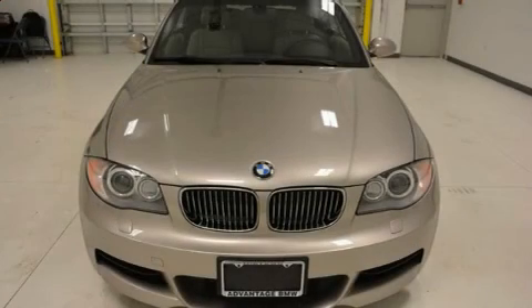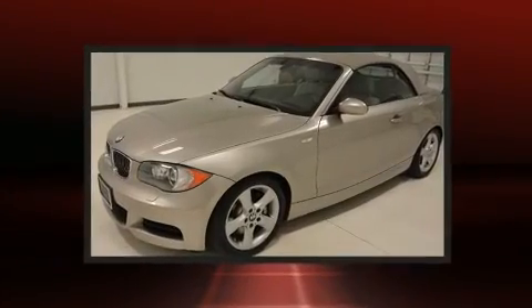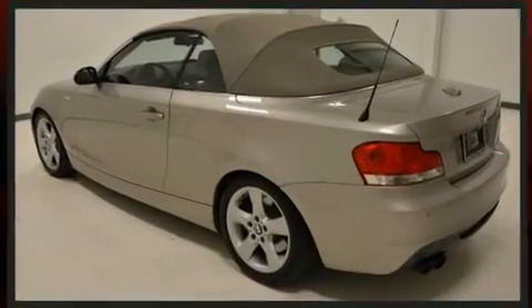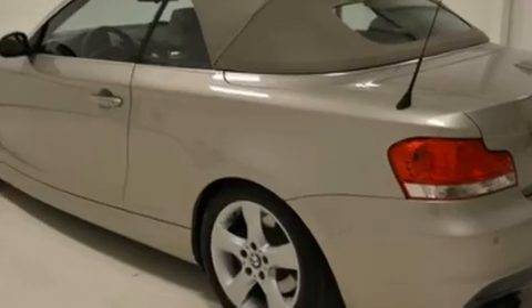Come test drive this 2008 BMW 135i. With fewer than 15,000 miles on the odometer, this vehicle glistens in the crowded convertible segment. It features an automatic transmission, rear-wheel drive, and a 3-liter, 6-cylinder engine.